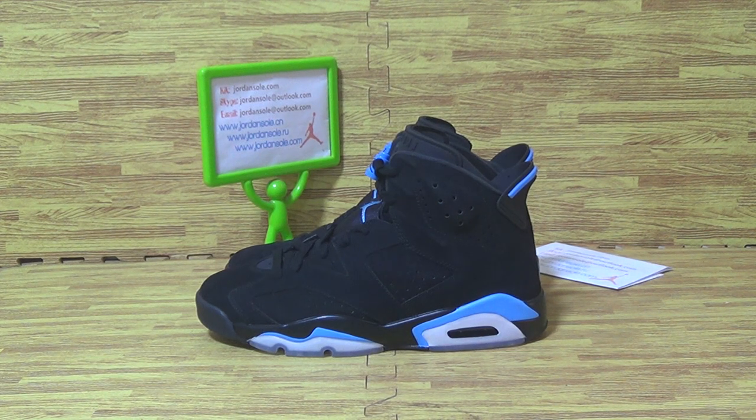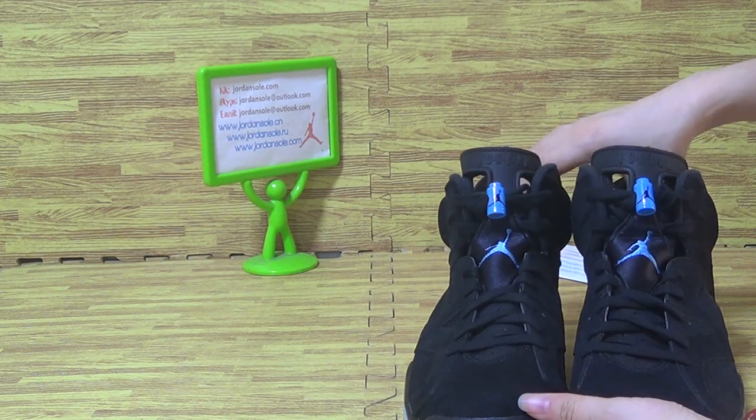Hi my dear friends, let's come back again. We are from DrainSold, C&O DrainSold.com. Nice to see you again. Let's have a look at this one — Jordan 6 UNC.